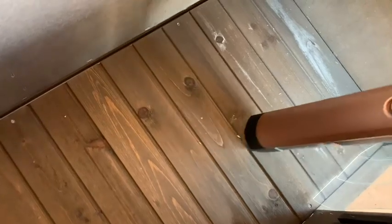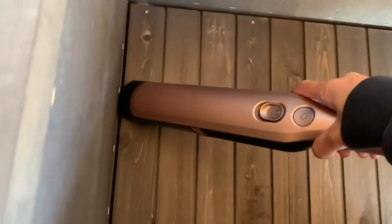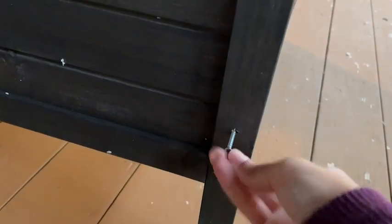I like the fact that the whole roof lifts up so I can see what kind of mess she's made inside, and it makes cleaning much easier. Assembly was a breeze — I appreciated that it came with pre-drilled holes, making it so much easier for someone like me to put it together by herself.